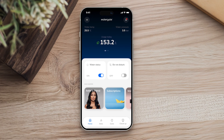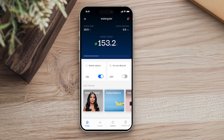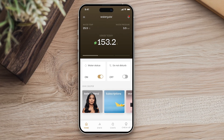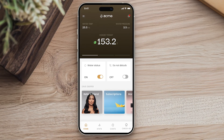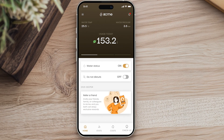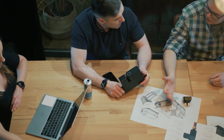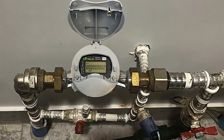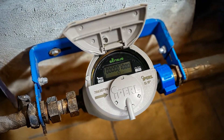The app can be fully customised to match your brand's identity. From colours and logos to the overall look and feel, every element can be tailored to create a seamless experience for your residents, all under your brand. Watergate is built to work with any setup — whether you use our devices, your existing hardware or third-party solutions, the choice is yours.